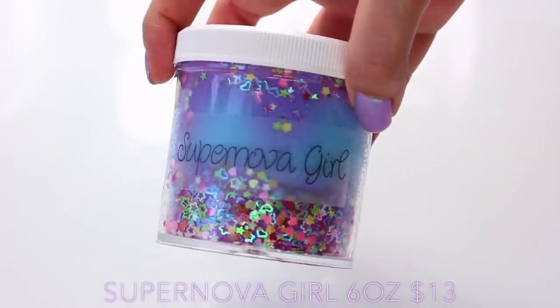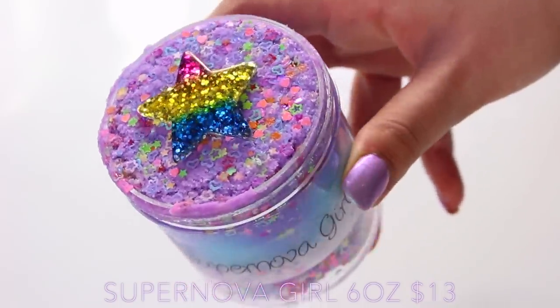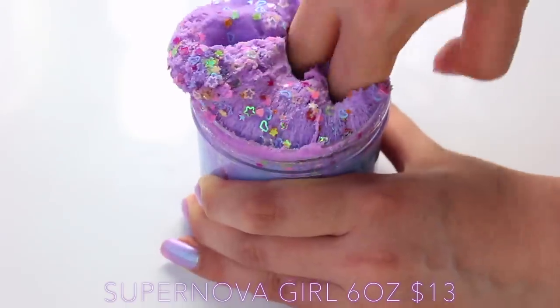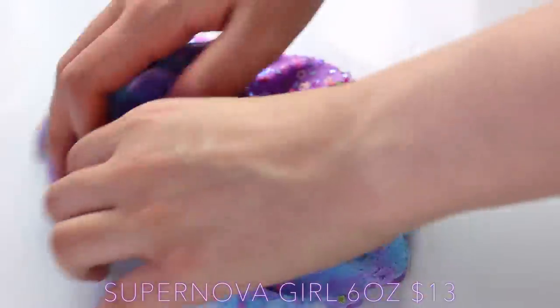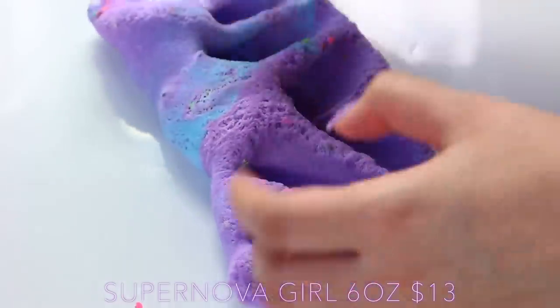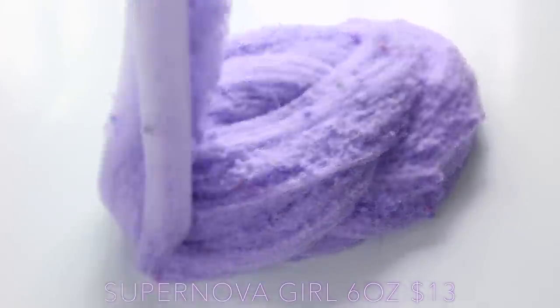Supernova Girl is one of the most beautiful slimes I've ever seen, but it also has the best scent. It's scented like cherry and blue raspberry, which is a mixture I don't think I've smelt before — I couldn't stop smelling this. It's a really gorgeous cloud slime. It's covered in like nail confetti, and it comes in two different colours which then mixes to give a kind of dulled purple colour.